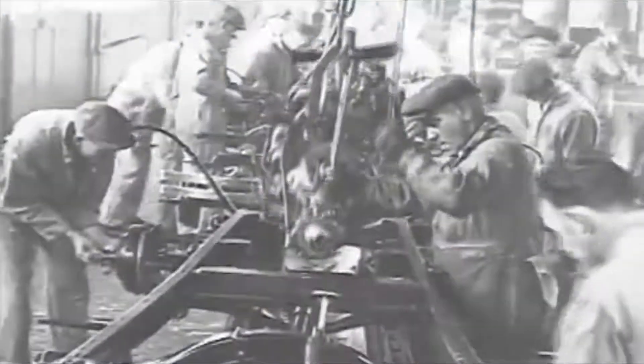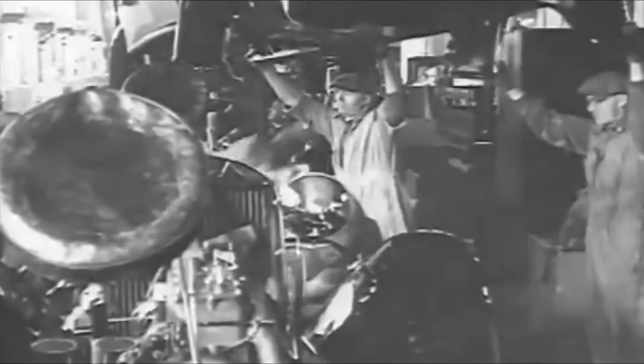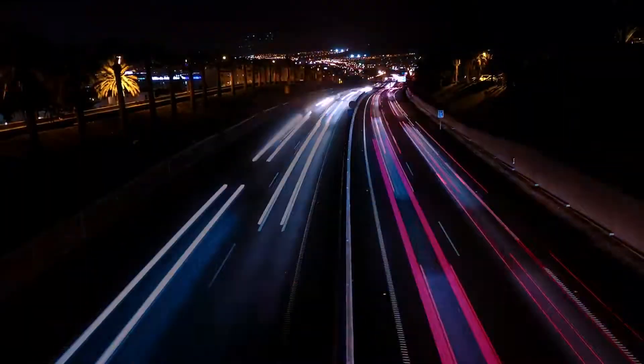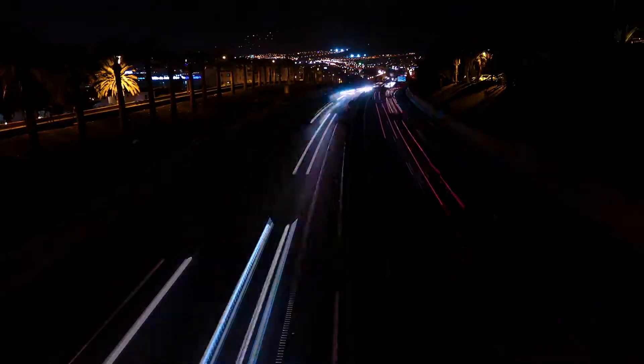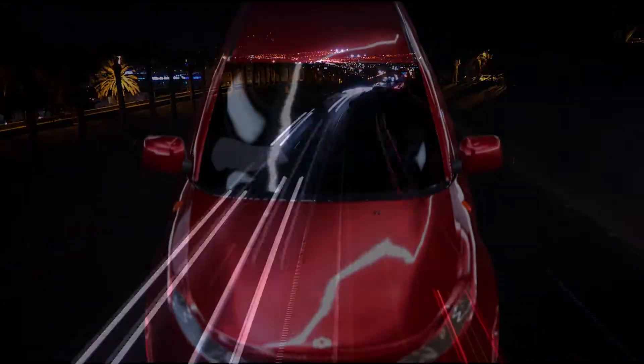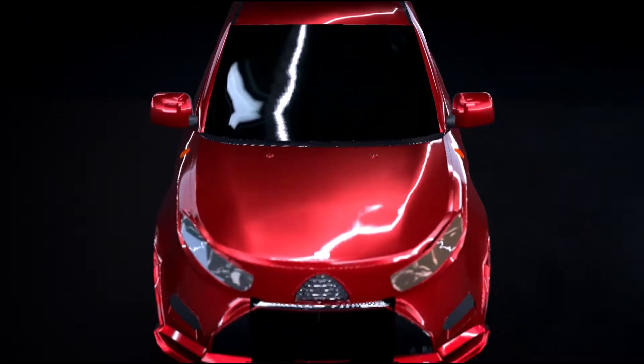We have been building cars since 1885. Since then we've been going through our worst and our best years. What can stop us now? Nothing. Exactly — buckle up your seatbelts and be ahead.